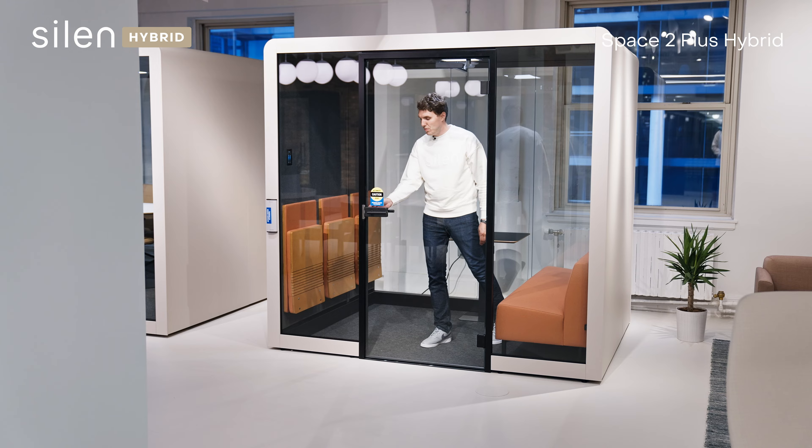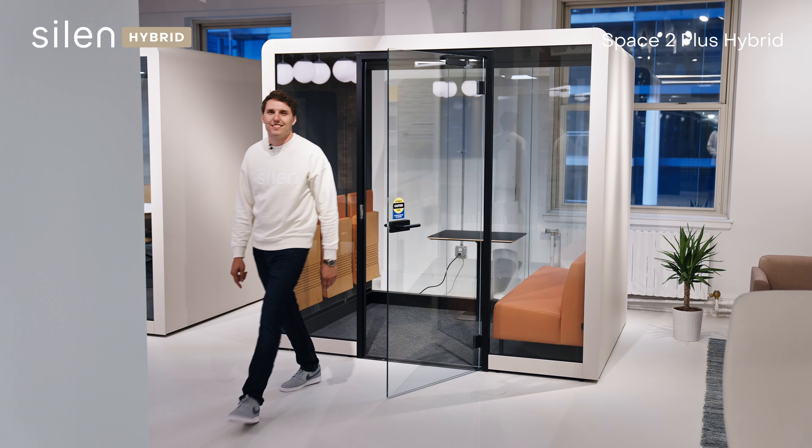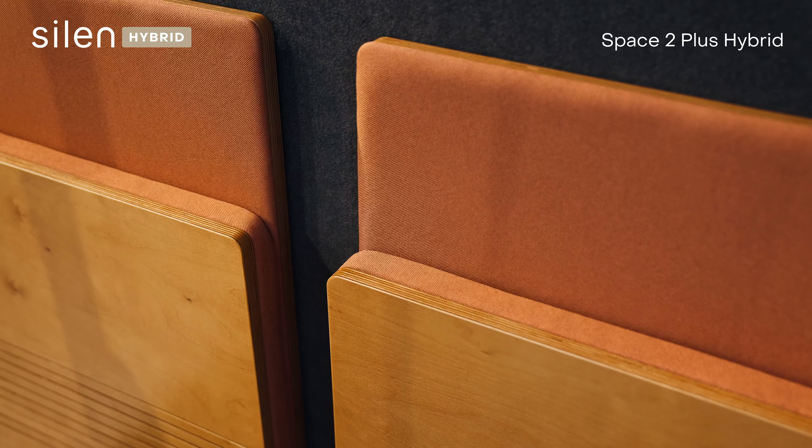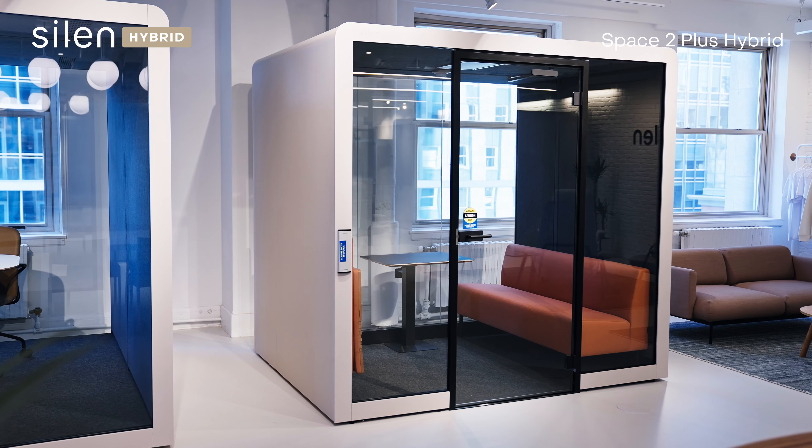To let you out of the pod, we just hit this button — and there you go. To learn more about Silent Office Pods and workspace privacy solutions, go to Silent.com and find your nearest Silent Showroom.